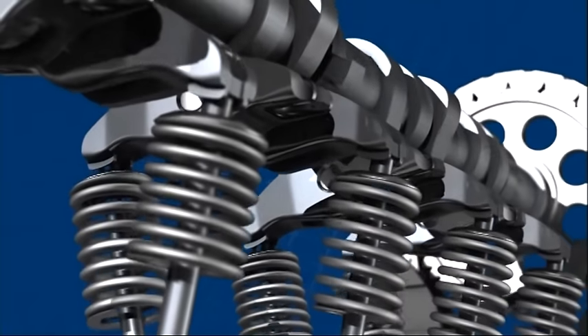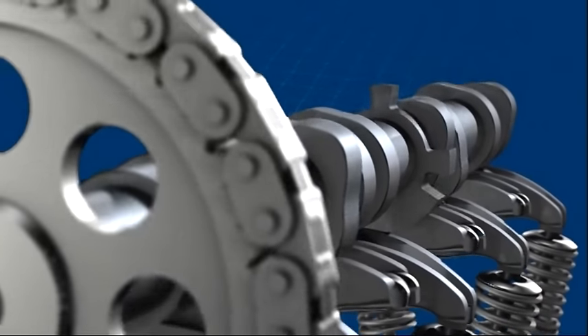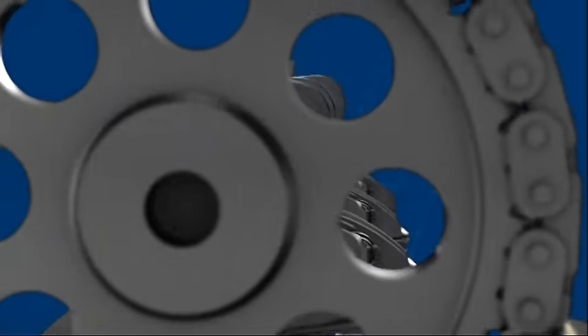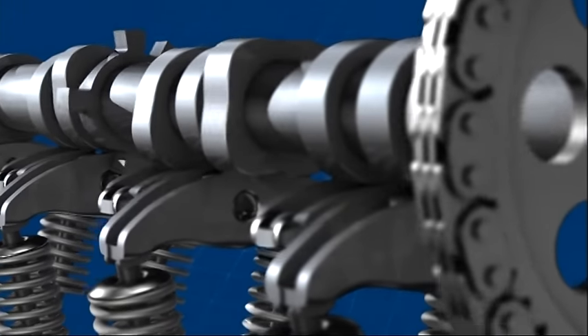The simplified 2V valve train with a single camshaft and small camshaft bearings permits a further reduction in friction, whilst ensuring optimal breathing efficiency for the small TSI engine.